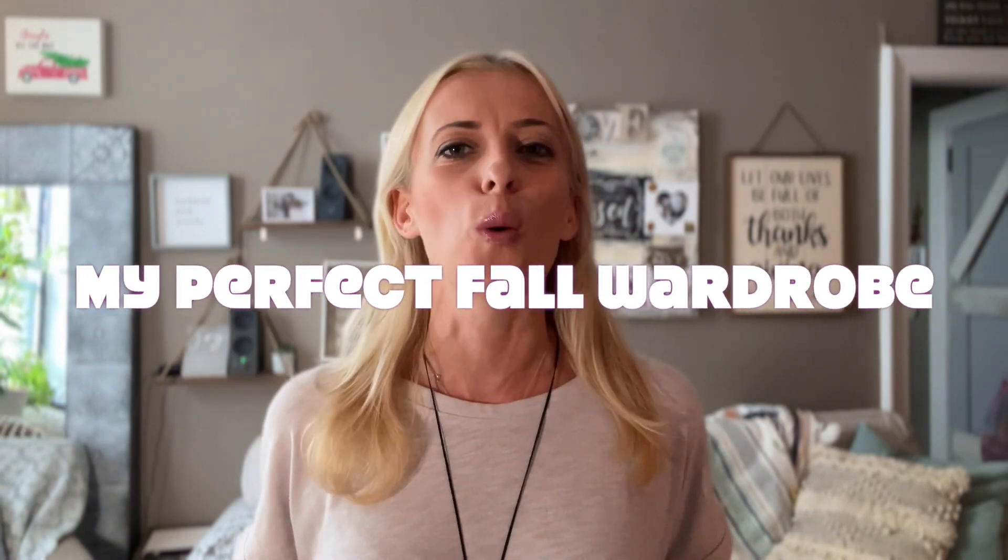In this video, I will share with you how I create my perfect fall wardrobe capsule.